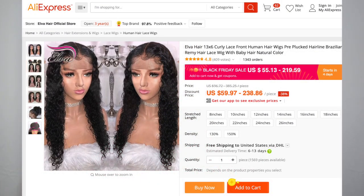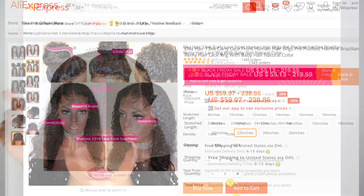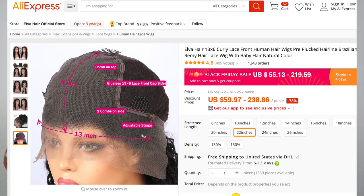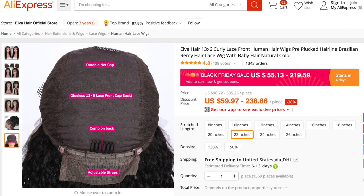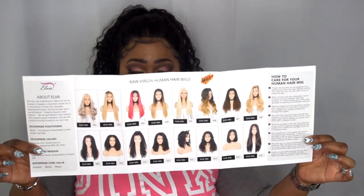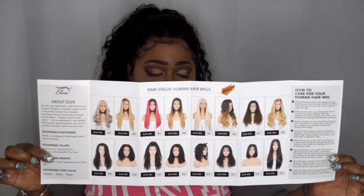This is a unit from Elva Hair — a 13 by 6 lace front wig, and you do get some lace in the back which is perfect. The exact name is Elva 13 by 6 Curly Lace Front Human Hair Wig, pre-plucked hairline, Brazilian roomy hair, lace wig with baby hair in natural color. I got this in length 22. Their hair is pretty affordable — price range starting from $55 all the way up to $219 depending on your selections. Here is the packaging and their pamphlet, which includes social media handles, a care guide, details about the wig, and their information.